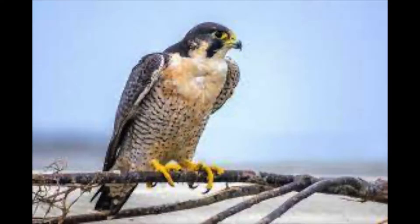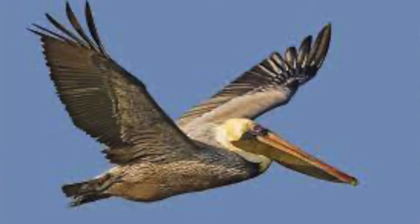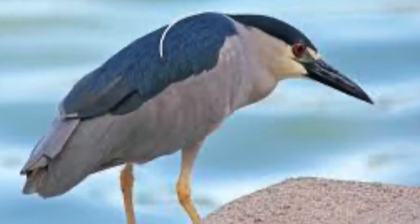We have everything from hummingbirds, peregrine falcons, cormorants, pelicans, seagulls, and night herons — many others as well.